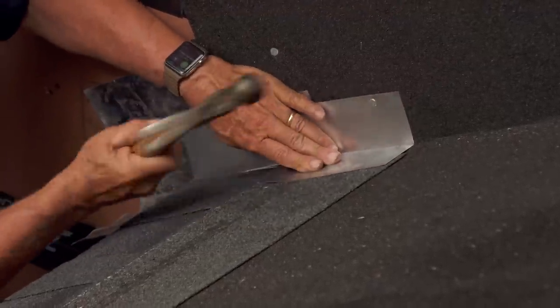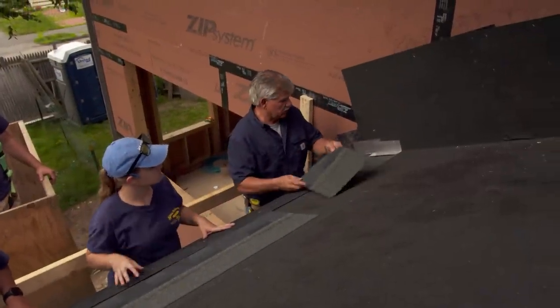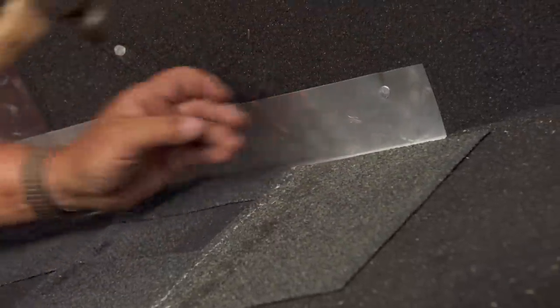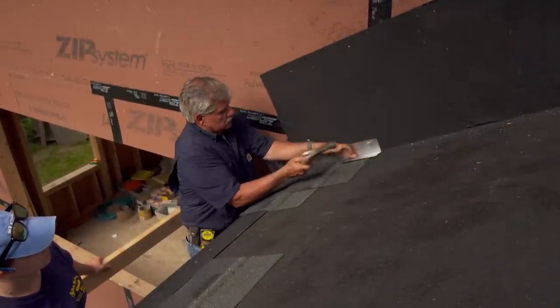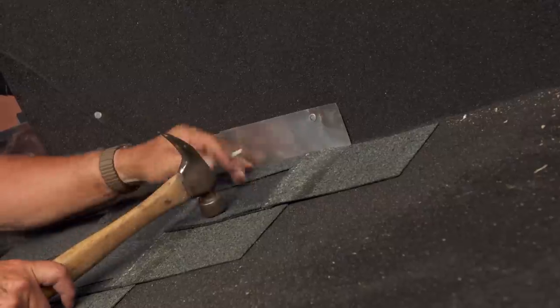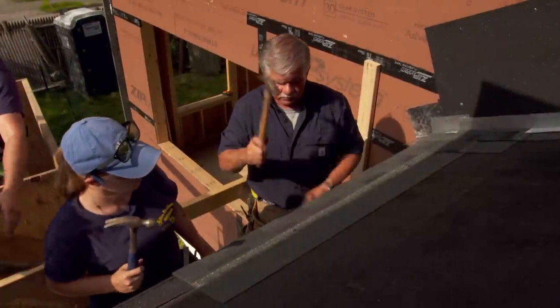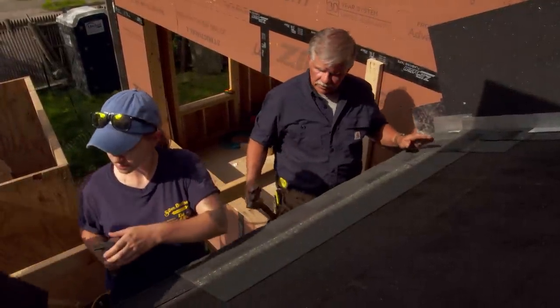I only need one nail. Now we take the next shingle that we cut and lay it in place. Add a small piece of shingle. So now we're getting our next shingle.